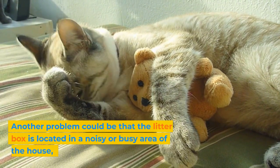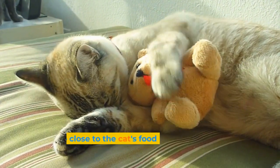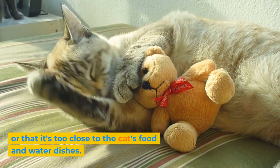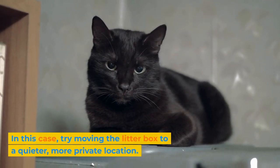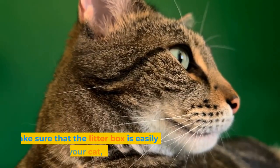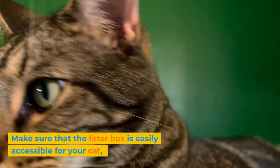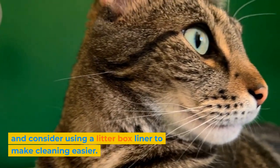Another problem could be that the litter box is located in a noisy or busy area of the house, or that it's too close to the cat's food and water dishes. In this case, try moving the litter box to a quieter, more private location. Make sure that the litter box is easily accessible for your cat, and consider using a litter box liner to make cleaning easier.